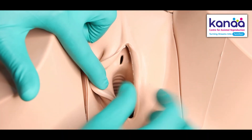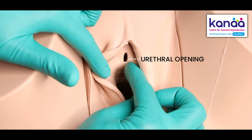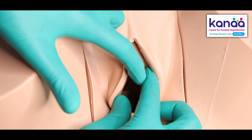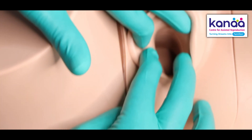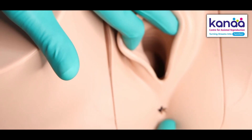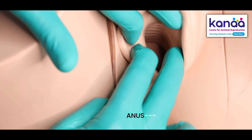When you look at the openings present, this is the urethra where you pass urine. The center opening is the vagina through which you bleed, give birth, or have sex, and the opening present down below is your butthole through which you pass motion.